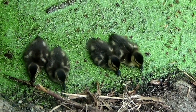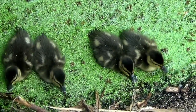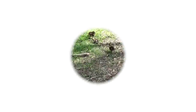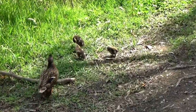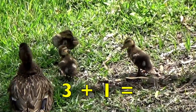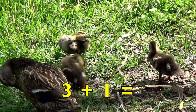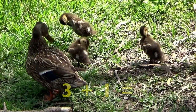Here are four baby ducklings. How many ducklings are there? Four. Baby ducks are called ducklings. Here are three ducklings and their mother, so three ducklings plus a mother equals four ducks.